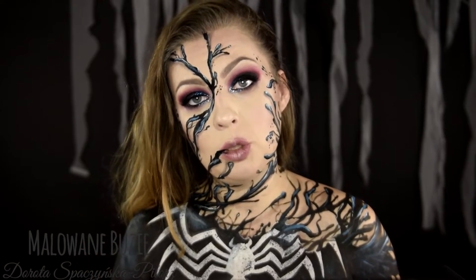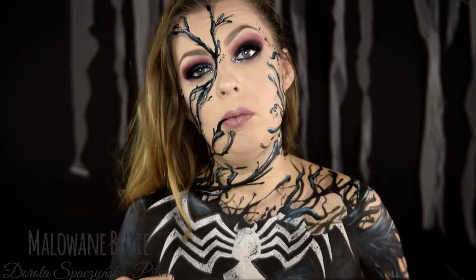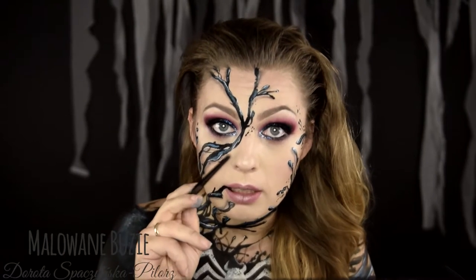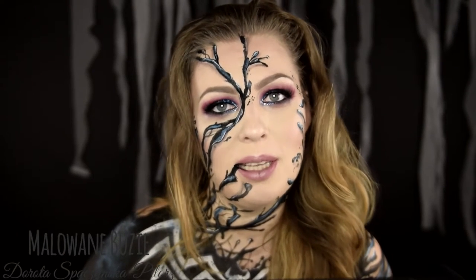Jak ktoś nie kojarzył — właśnie zaatakował mnie Venom. Jeśli jeszcze nie subskrybowaliście mojego kanału, a chcecie być na bieżąco, to nie macie innego wyjścia. Musicie zrobić to teraz. Jeśli chcesz zobaczyć jak powstała cała ta charakteryzacja, zostań ze mną.